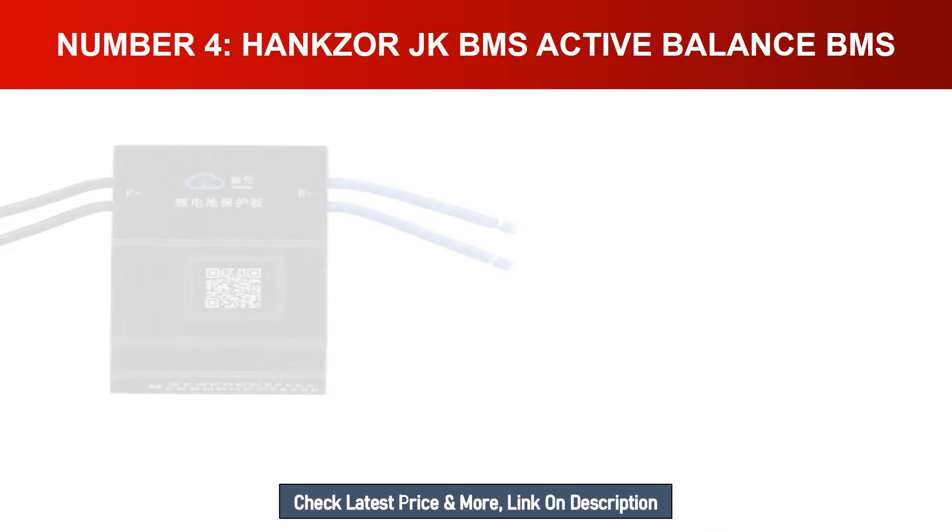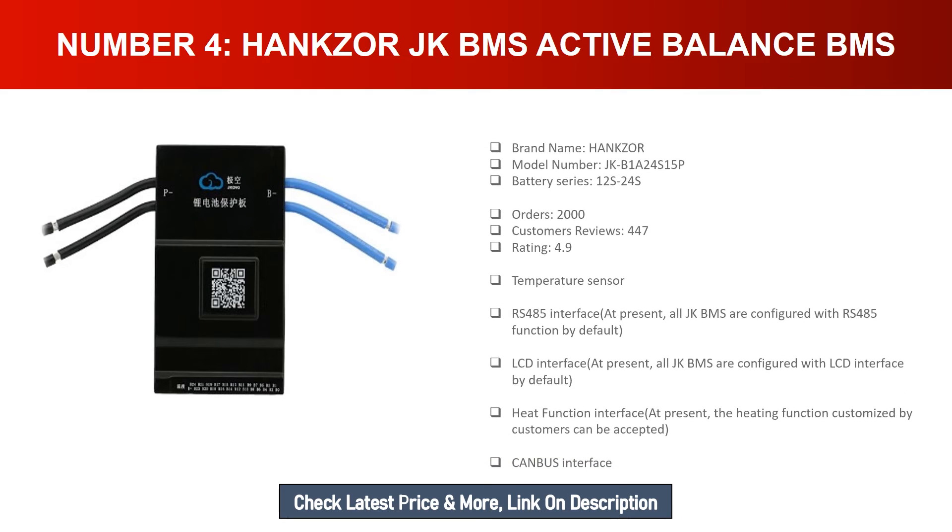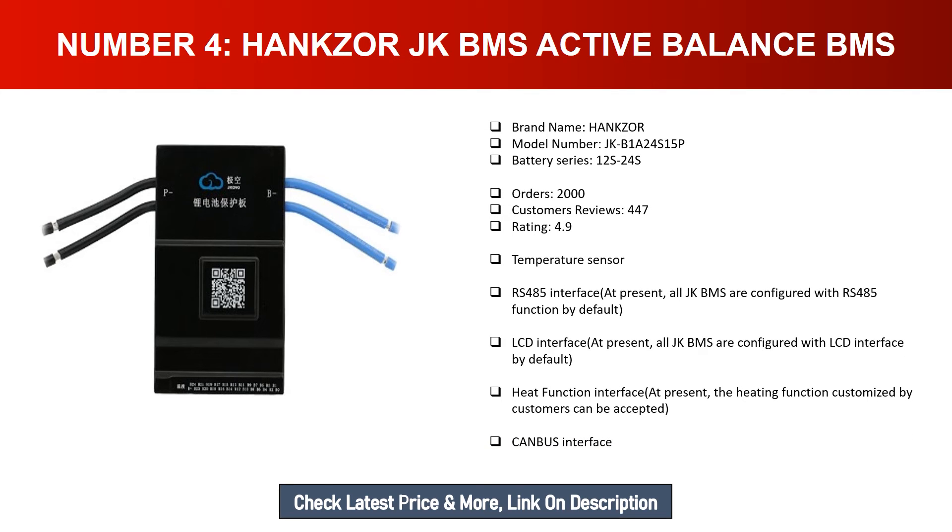Number four: Hankser JKBMS Active Balance BMS. Brand name: Hankser. Model number: JKB124S15P. Battery series: 12S-24S. Orders: 2000. Customer reviews: 447. Rating: 4.9. Temperature sensor and RS485 interface — all JKBMS are configured with RS485 function by default. LCD interface — all JKBMS are configured with LCD interface by default. Heat function — the heating function customized by customers can be accepted. Canvas interface also available.